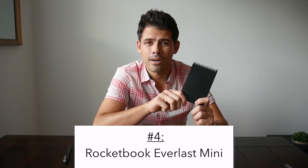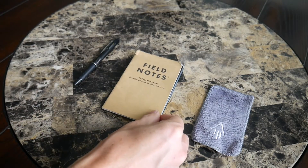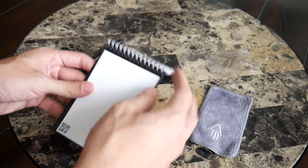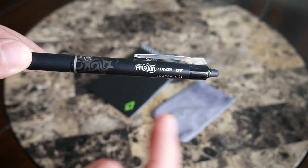Next up is the Rocketbook Everlast Mini. If you've watched any of my videos in the past you know that I typically like to have a notebook on hand to jot down quick notes — typically I carry something like a Field Notes or Moleskine. When I found out about the Rocketbooks I was really excited at the fact that they offer the writing experience but have the ability to erase and reuse, which seems like a more environmentally friendly option. I have a Field Notes here for comparison and you can see they're very close in size.